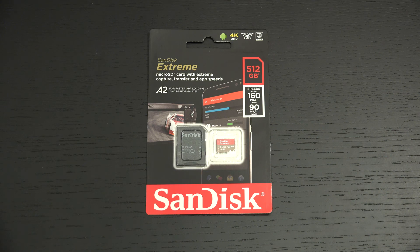Ed here with the Digital Digest, and today I wanted to share a quick look at the SanDisk Xtreme 512GB microSD card. For many of you out there, this may not be a big deal, but for me it is.